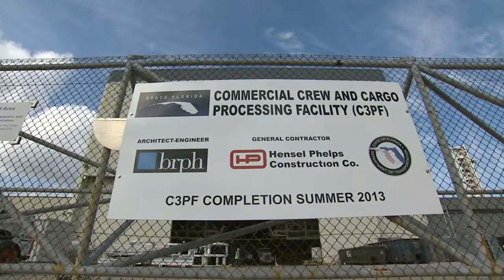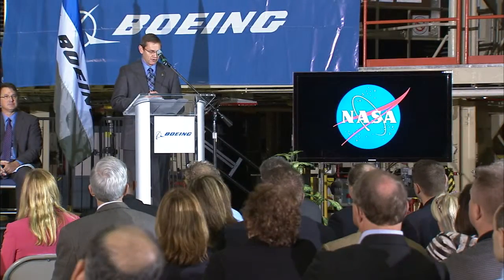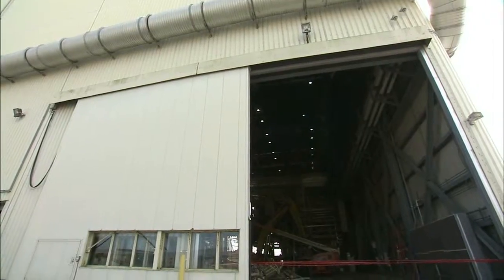The project at the newly named C3PF — short for Commercial Crew and Cargo Processing Facility — began as an innovative partnership between NASA's Kennedy Space Center and Space Florida to give excess government facilities a new purpose.